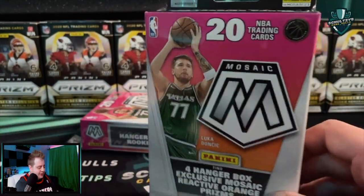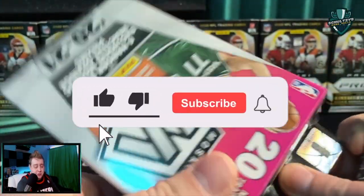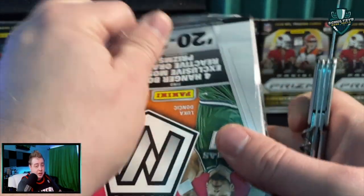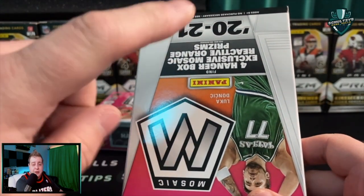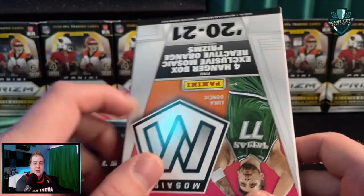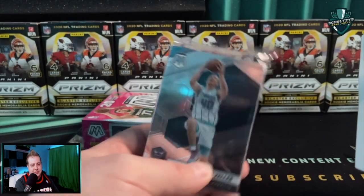Hangers are bangers, right! Here's what you've got to do to enter the 10K giveaway coming up this Sunday on Schultz's Card Pulls: you've got to be subscribed, smash the like button, hit the notification bell so you're notified of all my latest videos, and leave a comment letting me know who you think is going to win the Super Bowl. It's definitely a meat grinder in both conferences this year.